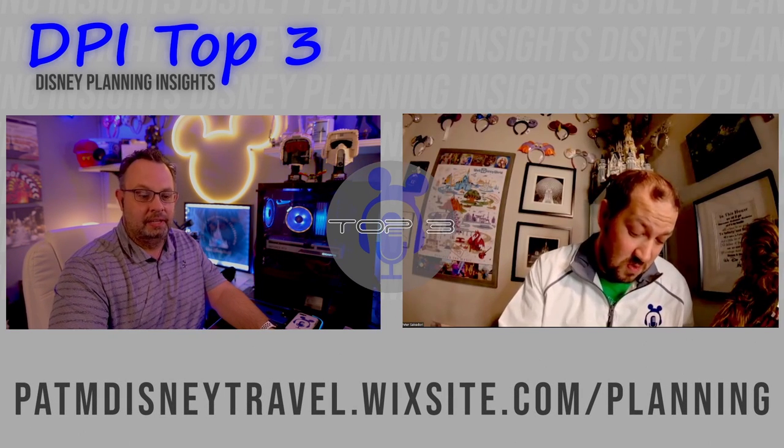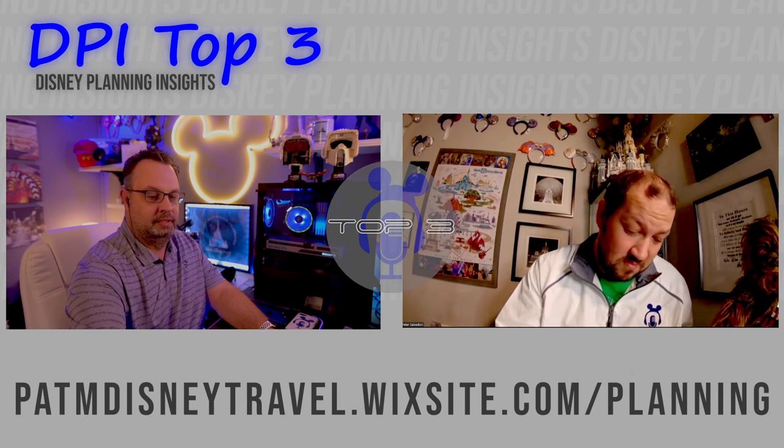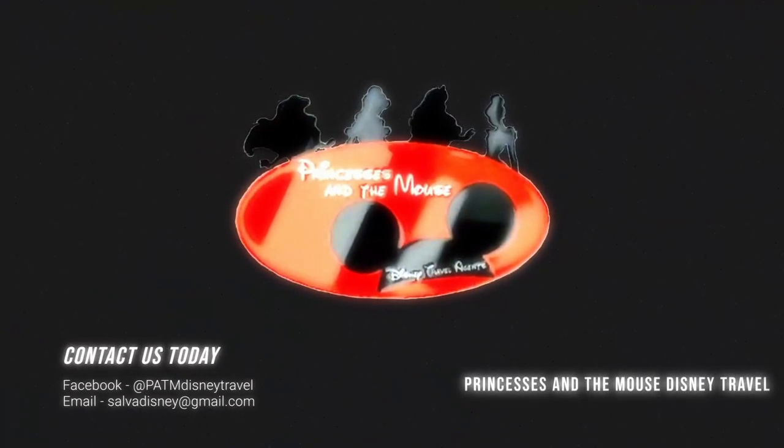At Walt Disney World, you have 20 seconds. Planning your first trip and getting overwhelmed by all the details? Planning your next trip and just want some new suggestions on things you haven't tried? Contact me at Princess and the Mouse Travel and I'd love to work with you planning your next trip to the most magical place on earth. You can contact Princess and the Mouse Disney Travel on Facebook at PATM Disney Travel.